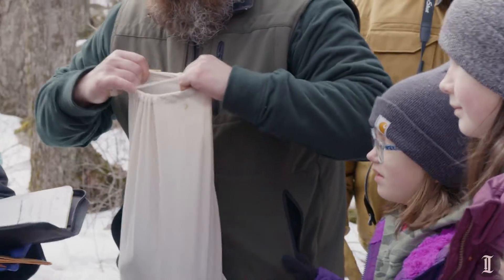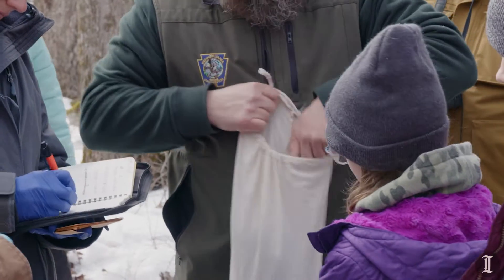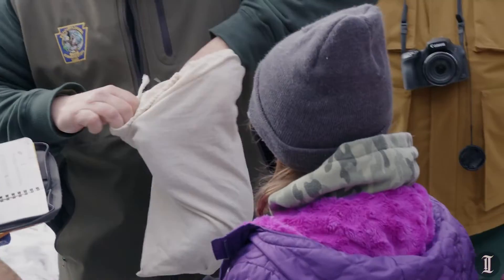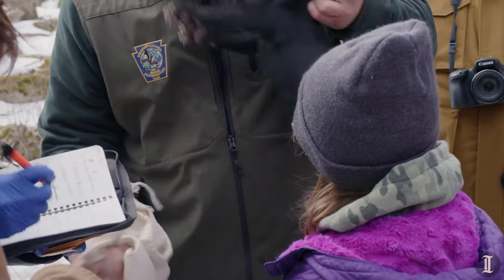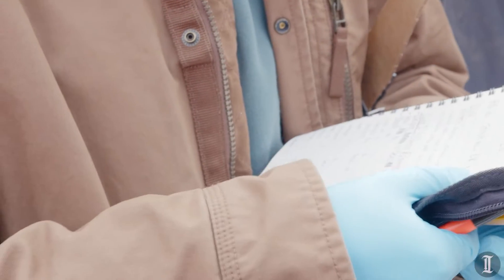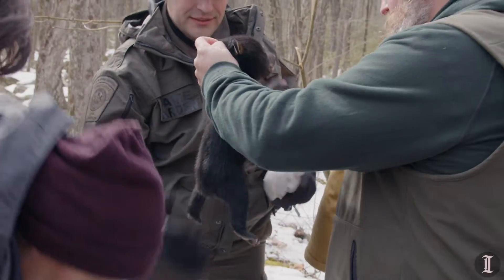She has cubs of her own and we actually just last week gave her an orphan, so she also has an orphan cub as well. We want them to be at least two pounds for tagging and at least three pounds to take blood, so this one we won't take blood from. He's a boy.